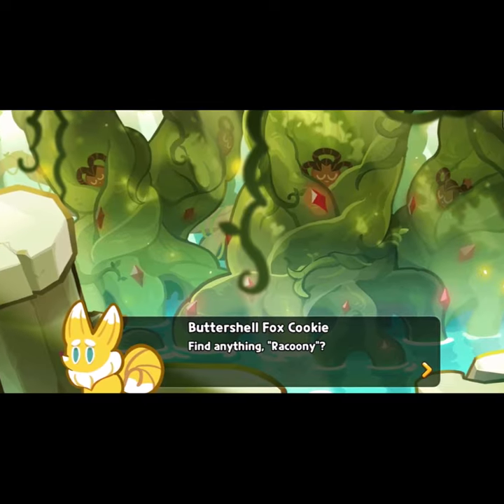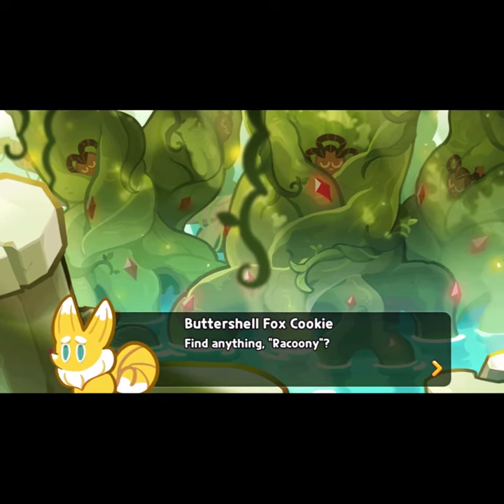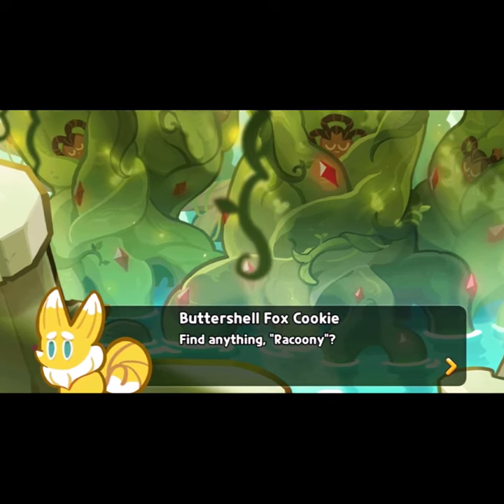In the initial release of the story they were in, Maple Panda Cookie was referred to as Raccoony as a joke, but without the letters R and A at the front. This caused Dev Sisters to change the phrase to Raccoony because of the previous word's offensive connotations.